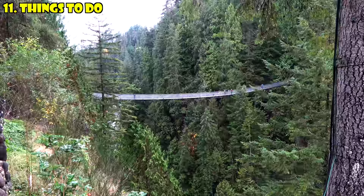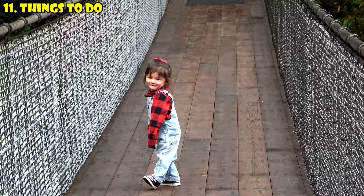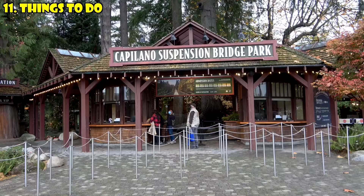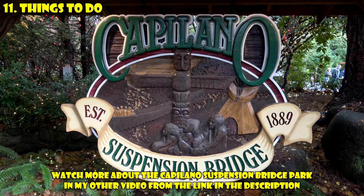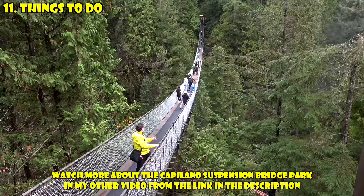To experience a really unique attraction close to the city, visit the Capilano Suspension Bridge Park. This is essentially a theme park in the mountains with a really neat suspension bridge that sways. Admission is $55 for adults, free for kids under six. It's only a 15-minute drive from the city center, and you get to walk across the bridge.